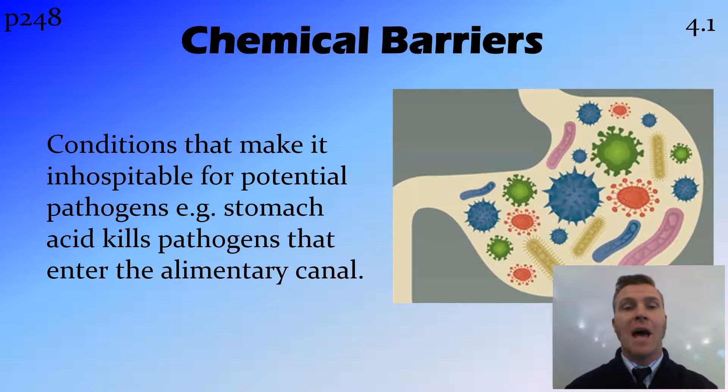Finally, some of the other passages to enter the body provide chemical barriers. A good example of a chemical barrier would be the stomach acid found inside the stomach. It is very low pH — a strong acid. So any bacteria that find their way through the alimentary canal down into the stomach are quickly killed by this stomach acid before they can make you sick.